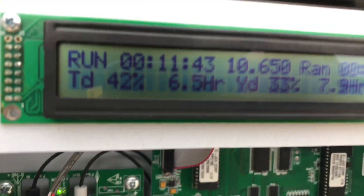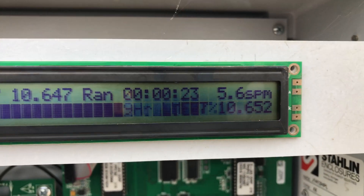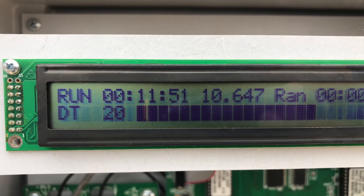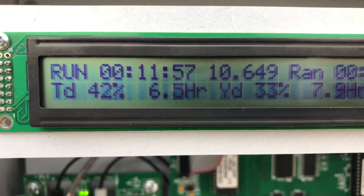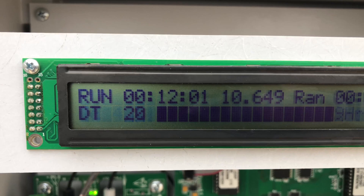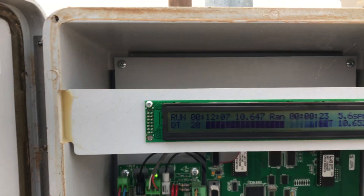I just completed my report. This thing should have been running 100% of the time, but as you can see right here it was only running 33% of the time when I showed up. Anyway, I'm going to complete the test right here.